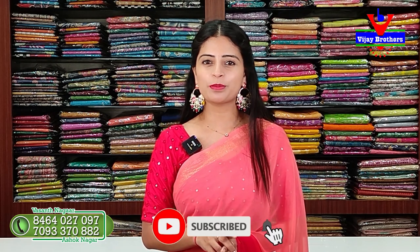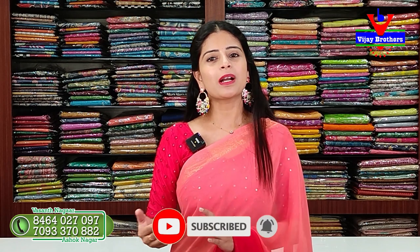Hello all, namaste! Welcome to Vijay Brothers. This is Monika. Today we are at the Ashok Nagar branch, address at RTC Crossroads, Ashok Nagar, Victoria Lane. In this episode we have a lot of beautiful saree series — daily wear, office wear, and party wear options. If you are watching my channel for the first time, don't forget to subscribe and turn on notifications.